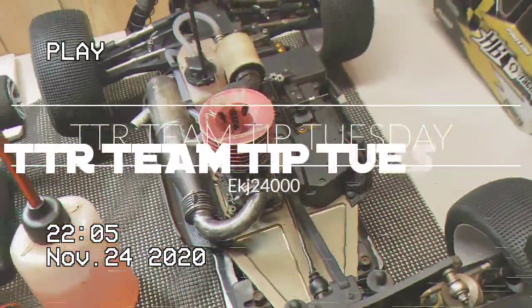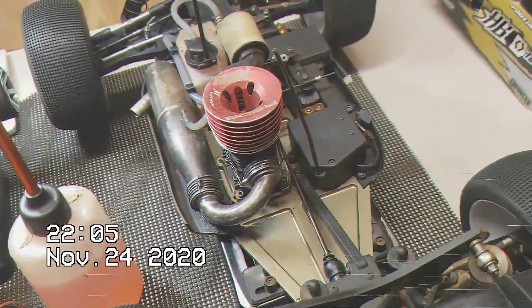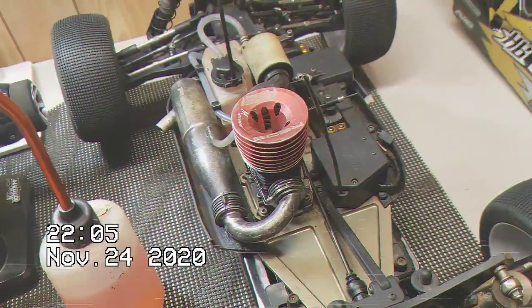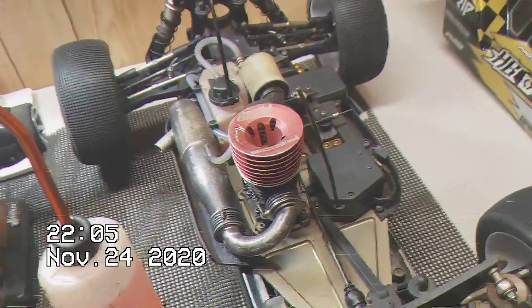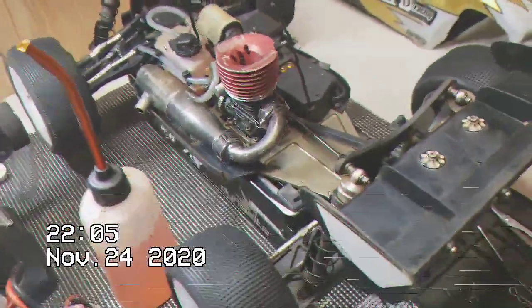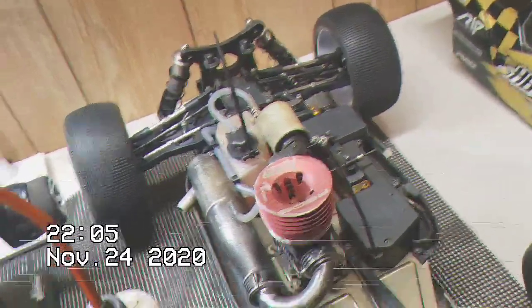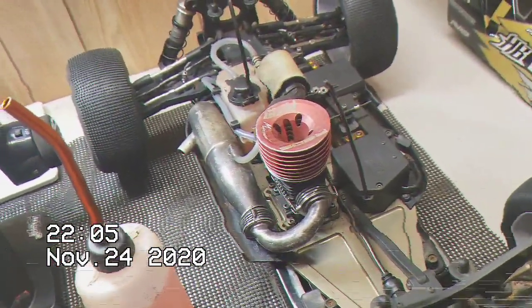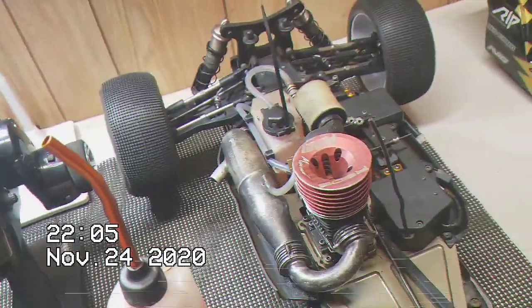This is EKJ 24,000 with your TTR Team Tip Tuesday. The tip for tonight is on having your car pre-race ready — like pre-qualified ready. At my last race at AMS, I missed my third truggy qualifier because I was off helping somebody else and didn't have my stuff ready to go for my next qualifier.